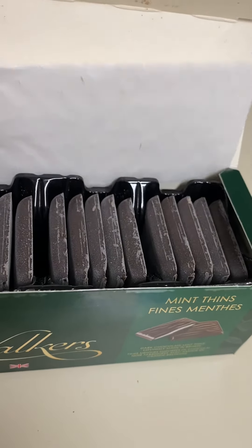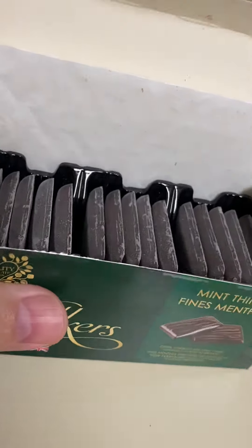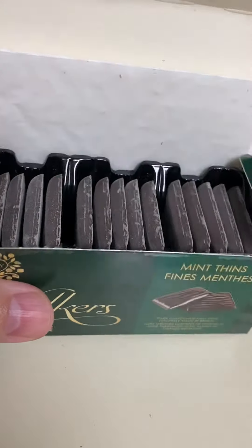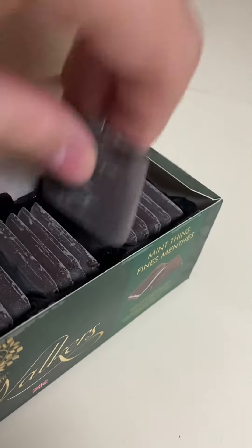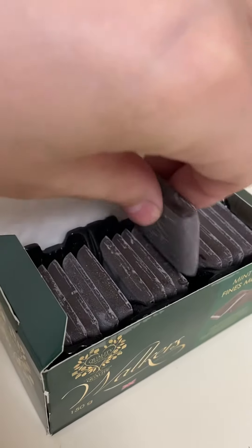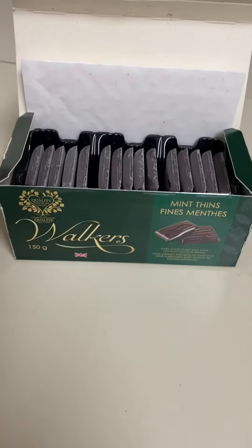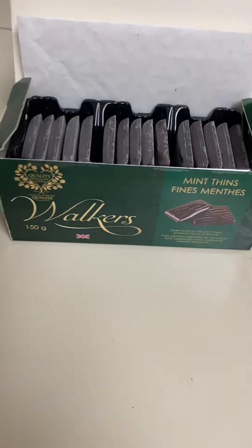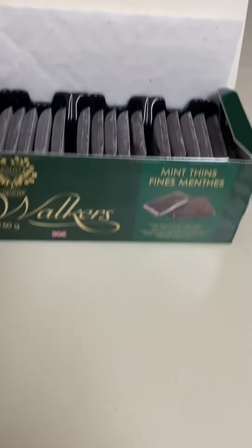I think I paid $1.52, so they're like 10 to 20 cents a piece. Definitely like the mandorla — nice chocolate taste, nice texture.